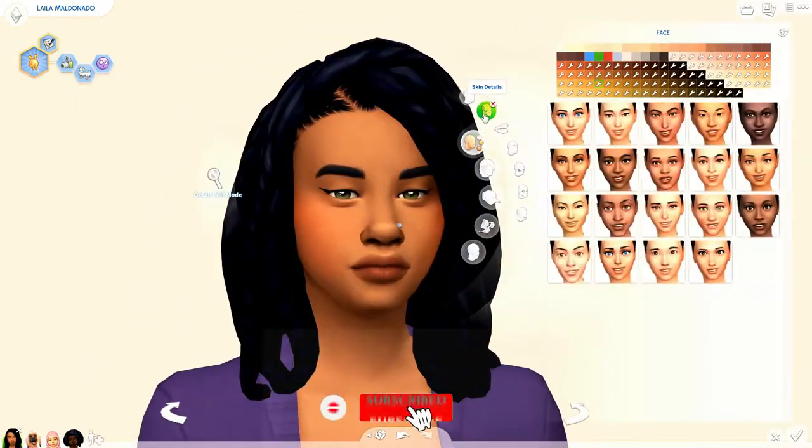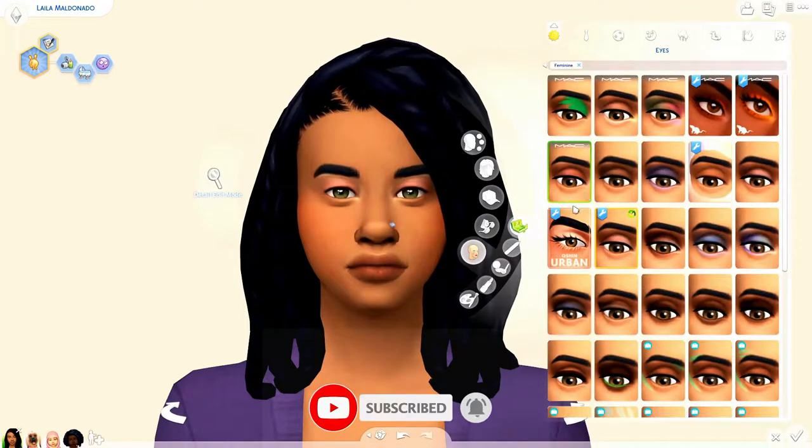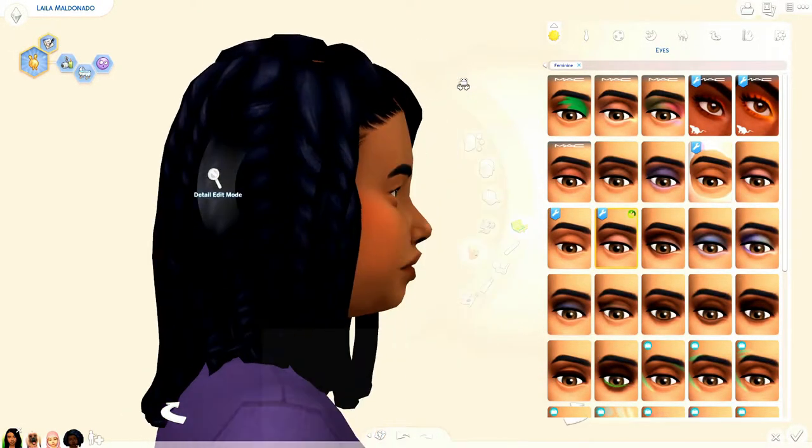Today I have just a short little video for you guys. So I'm giving Layla, my 100 baby founder, just a little bit of a mommy makeover.